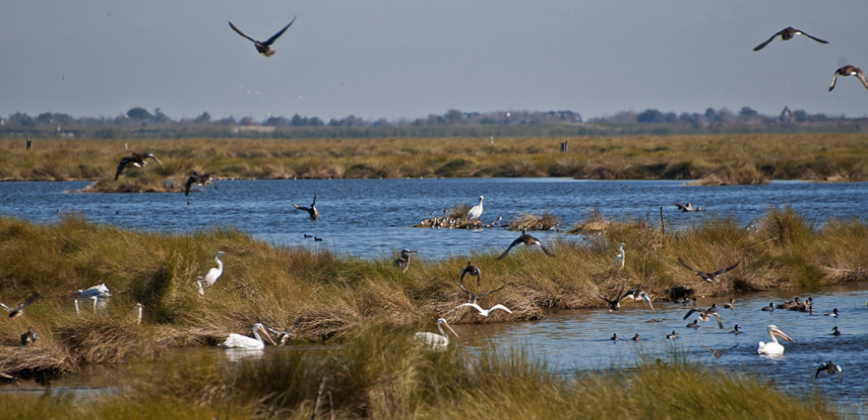The refuge contains a variety of different habitats, including freshwater and brackish marshes, bottomland hardwood forests, lagoons, canals, barrow pits, cheniers, and natural bayous. The marshes along Lakes Pontchartrain and Borgne serve as estuarine nurseries for various fish species, crabs, and shrimp.